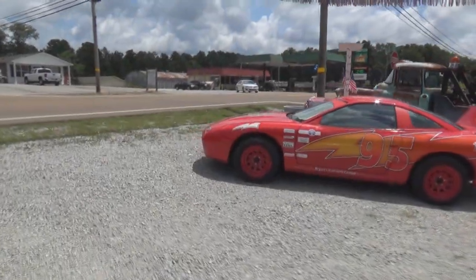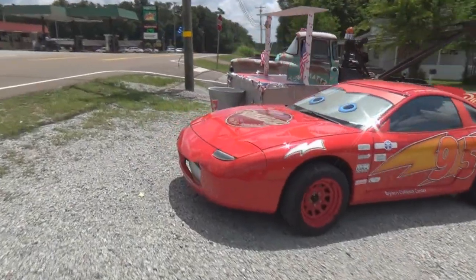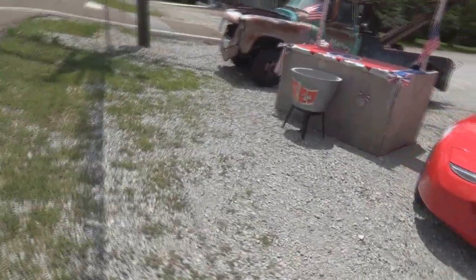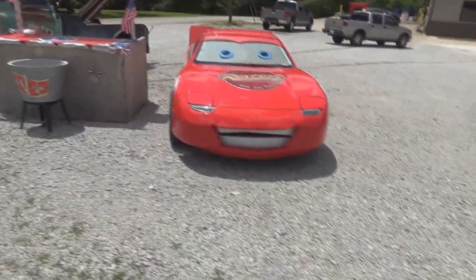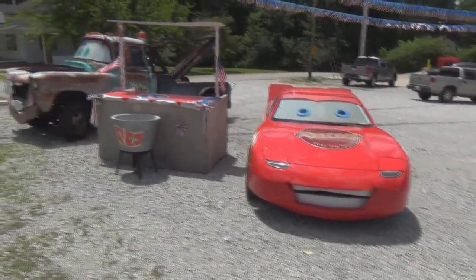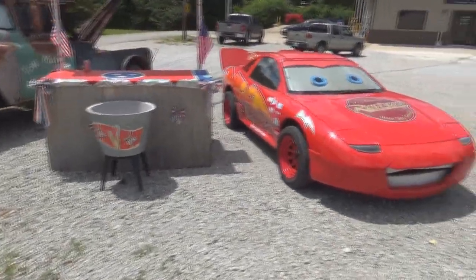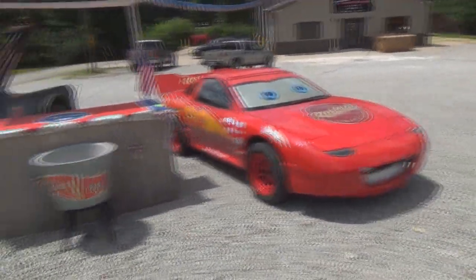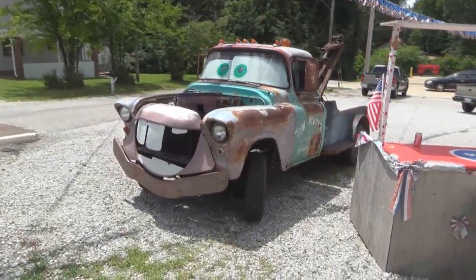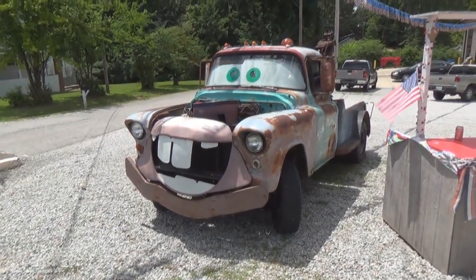Hi guys and gals, it's me George the shade tree fix it man, but I ain't in the shade today. I was driving down the road and I saw this big smile - how cool are these! We have McQueen over here and we have Tow Mater over here, and this thing is done just right - it's a '57 cab.